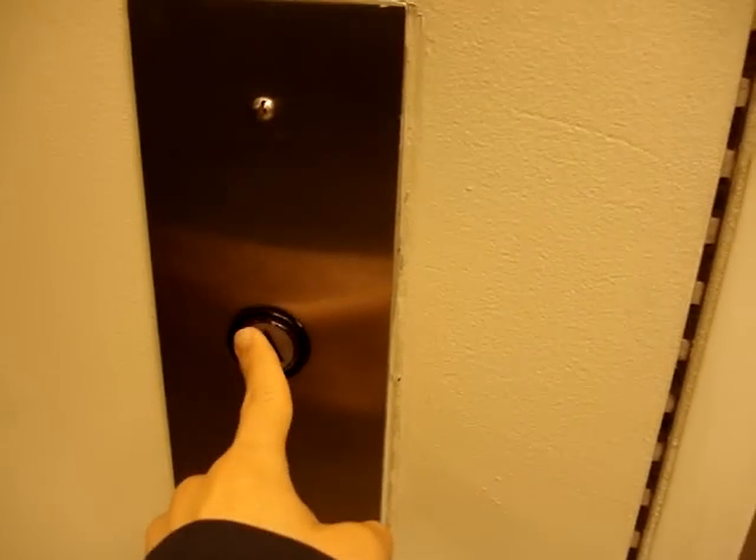All right, here we come to the elevator at Sears at the Memorial City Mall in Houston, Texas. This looks like a Montgomery. I'm not using my Schindler toy truck because this is not a Schindler elevator.